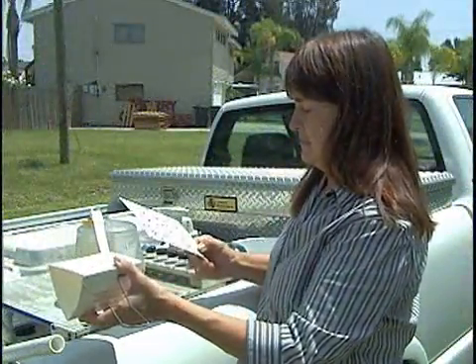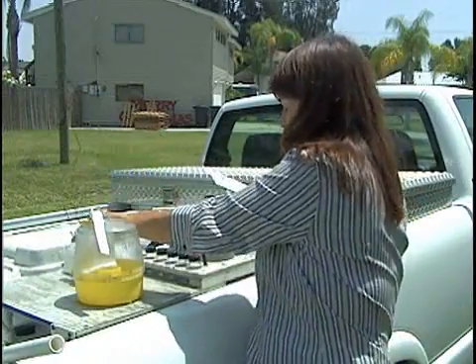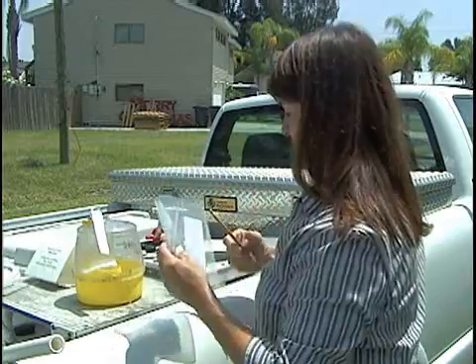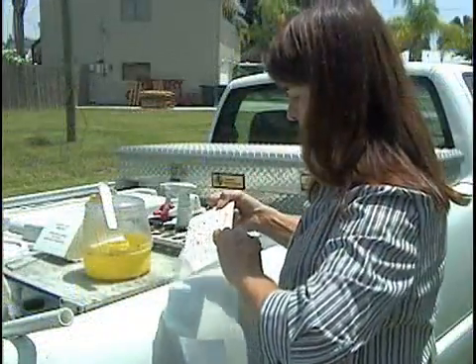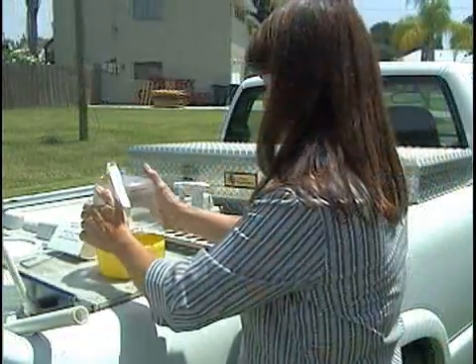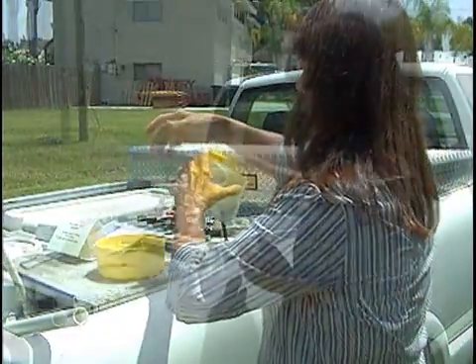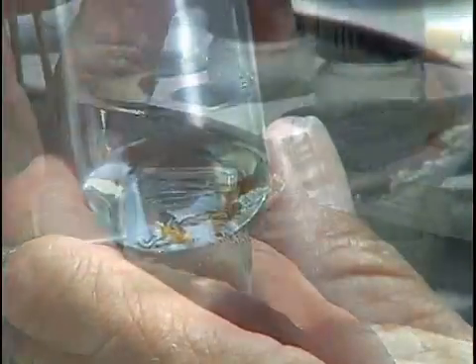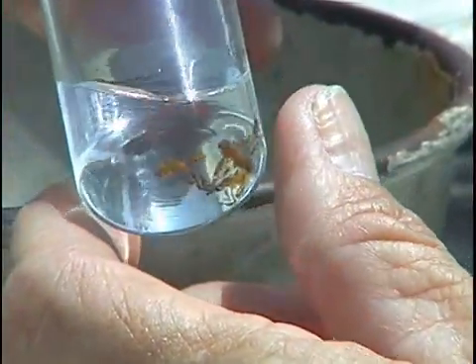The inserts of the Jackson trap are pulled out and examined. If flies are found, the insert is placed in a zip-lock bag, relevant information is recorded, and it is sent to the fruit fly identification laboratory for analysis. Next, the contents of the multi-lure trap are strained, and if flies are found, they are put in a vial of alcohol. The specimens are then sent for laboratory analysis.